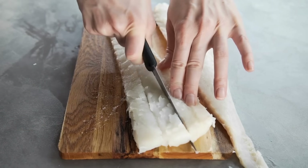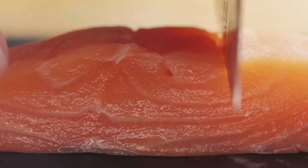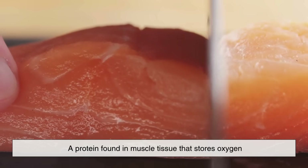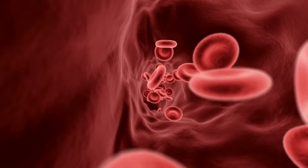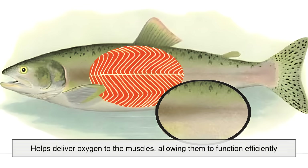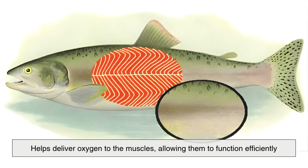The reason for this difference lies in one fascinating molecule: myoglobin. Myoglobin is a protein found in muscle tissue that stores oxygen. Just like hemoglobin in our blood, myoglobin helps deliver oxygen to the muscles, allowing them to function efficiently.